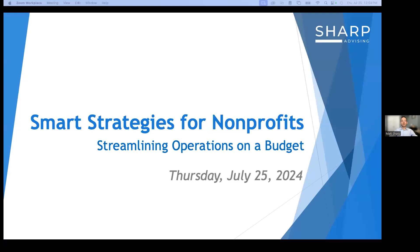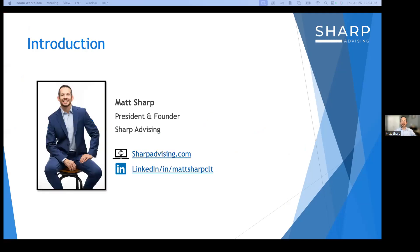Welcome everyone — so glad you've taken the opportunity and time to join us for this webinar on smart strategies for nonprofits: streamlining operations on a budget. Please introduce yourself in the chat with your name, organization, and role. My name is Matt Sharp, president and founder of Sharp Advising — a consulting firm that partners with small to mid-sized nonprofits to build capacity through intentional operational assessment, process improvement, organizational development, and strategic initiatives, allowing them to thrive and succeed in new ways.